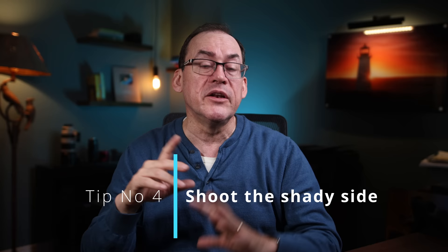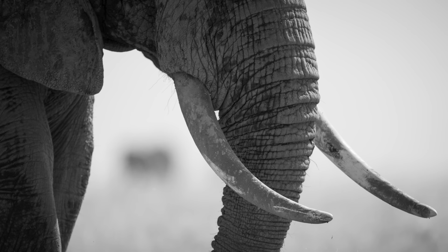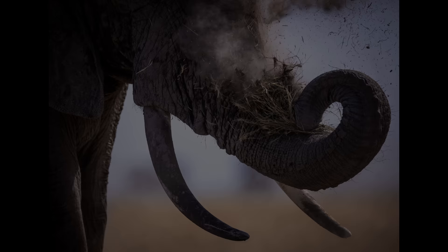My next technique for when it's too bright out is shooting the shady side of your subject. It may be dark on the shady side but it's better in most situations than the overly bright side. These elephants were out in the bright sun and we were on the shady side. I didn't feel like shooting a silhouette, so I used my 600mm lens and shot some detail shots — the trunk and the tusks. I kind of like this one catching the elephant shaking off the dirt from the grasses before eating them. Or these giraffes where the shapes and outlines are more important than the details of the subjects themselves.